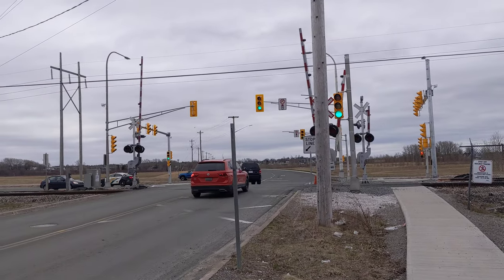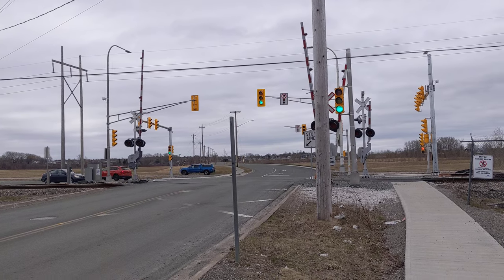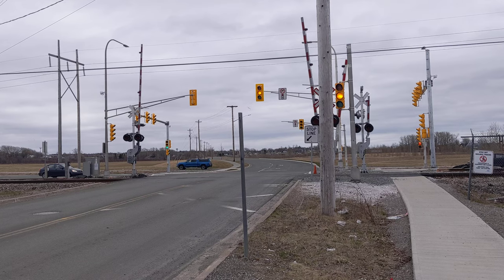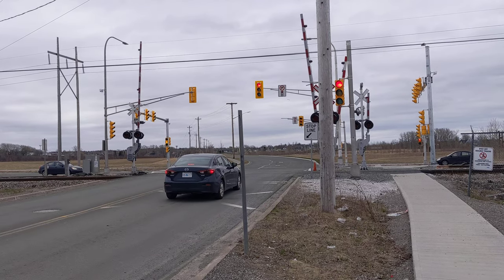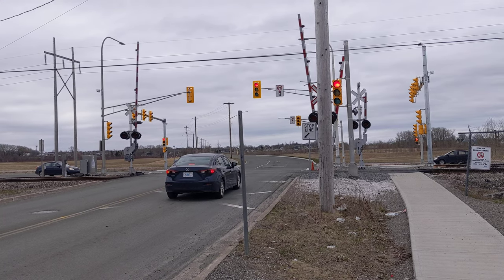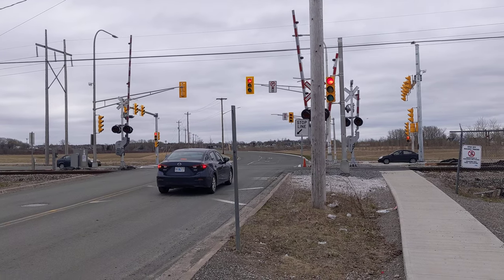From this angle you can actually see one of the PVs on the post over there and you can see the near-side signals. When they clear, these clear first to keep people off the railroad tracks, and then the front one clears. I think they moved the PV because when it was over too far, the cars couldn't see it.